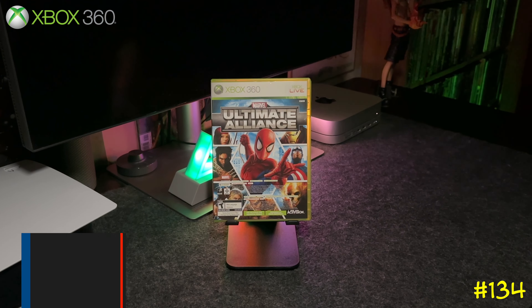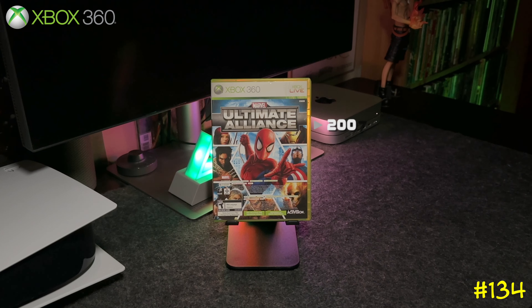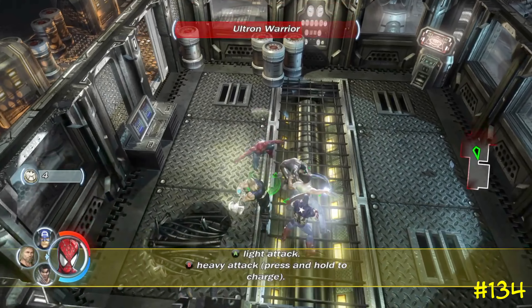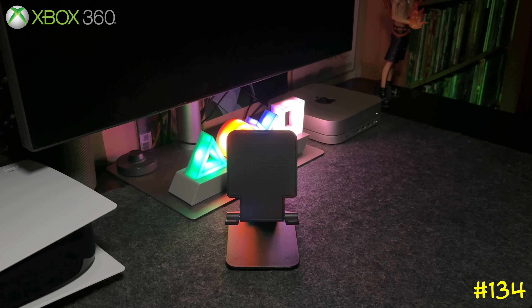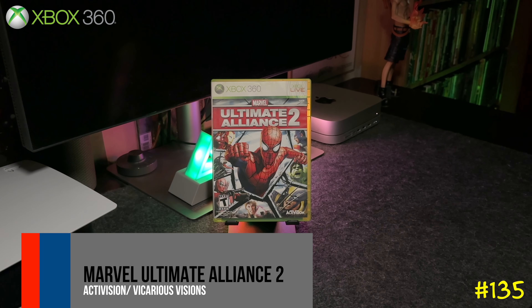Following that we got Marvel Ultimate Alliance by Activision and Raven Software — the same team that did X-Men Origins: Wolverine. This one plays like Diablo with that overhead camera view, and you fight with a four-man team. It's a great action RPG — if you never tried it, trust me, pick this one up for sure.